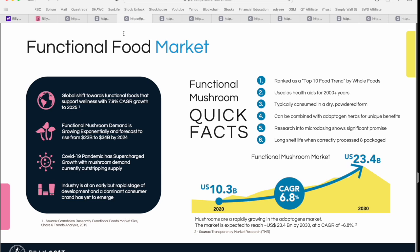Before diving deeper into each of the four businesses, I wanted to talk about the macro trends or categories Billy Goat Brands has identified as investment themes. Number one is the functional food market — a great example is the functional mushroom market, which is ranked as one of the top ten food trends by Whole Foods. Mushrooms have been used as health aids for over 2,000 years, typically consumed in dry or powdered form, combinable with other products for unique benefits. There's significant research into microdosing, and mushrooms have an extremely long shelf life when correctly processed.